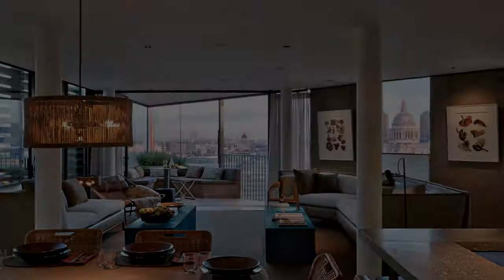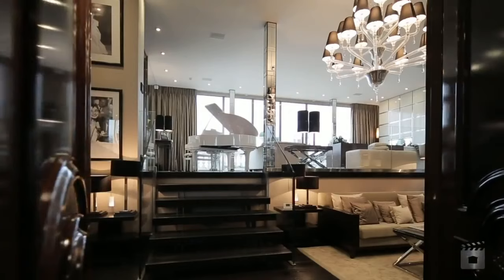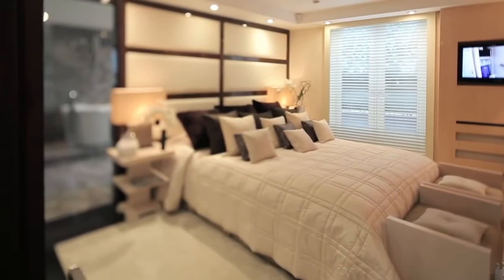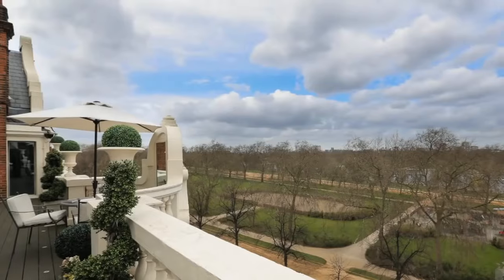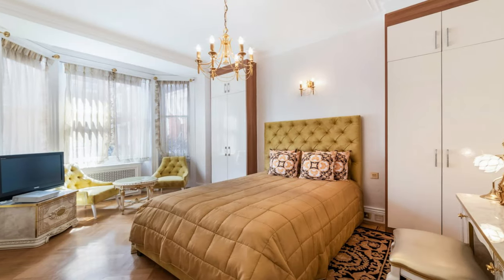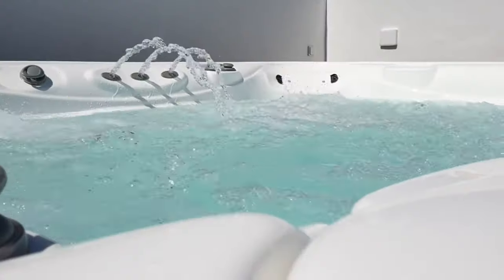Number two: Wellington Court, Knightsbridge. A beautiful four-bedroom apartment in the heart of Knightsbridge with direct views overlooking Hyde Park, this was once home to Tom Cruise and Rihanna. It hit the market again last year with a price tag of 45 million dollars. With a space of 10,000 square feet, this lateral apartment has a large master suite, five further bedrooms, bathrooms, a cinema, a jacuzzi, and a home bar.